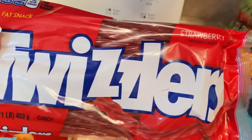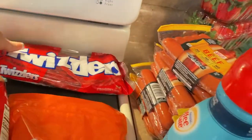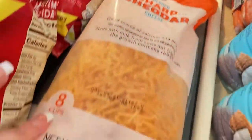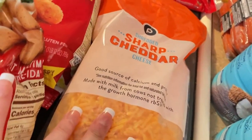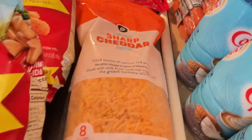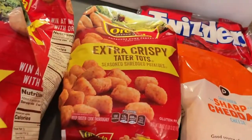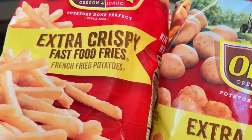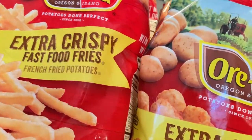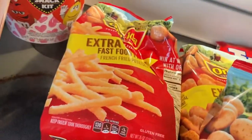My husband likes Twizzlers so he got that. We have this big bag of shredded cheese because we love cheese. And we have two bags of tater tots. My husband went shopping — I didn't know he was going to get all of these — so we got two bags of fries also. These were not on sale; they were $2.88.